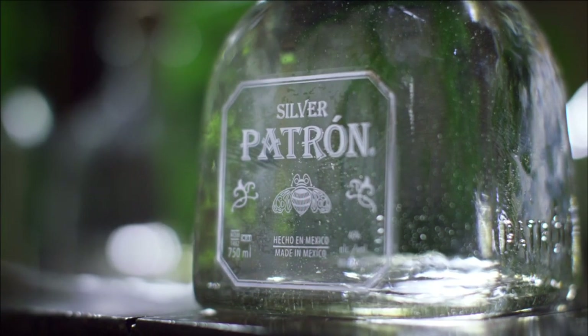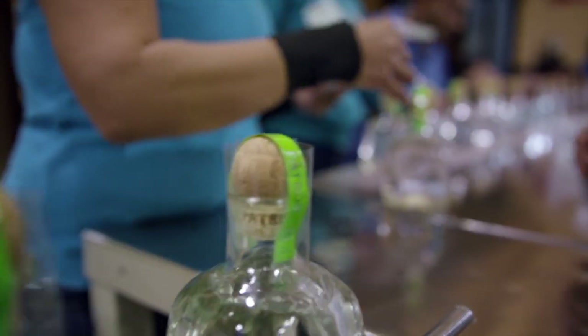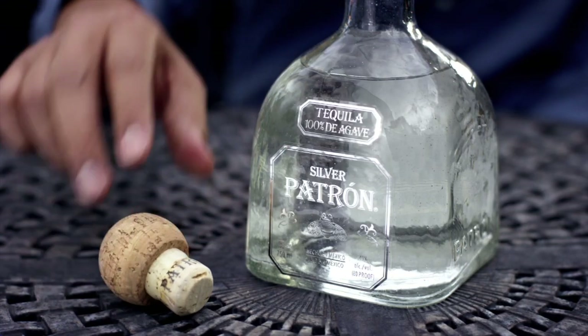Together, bottle and cork protect the handcrafted tequila within, so that when it's ready for you to enjoy, it's nothing less than simply perfect.